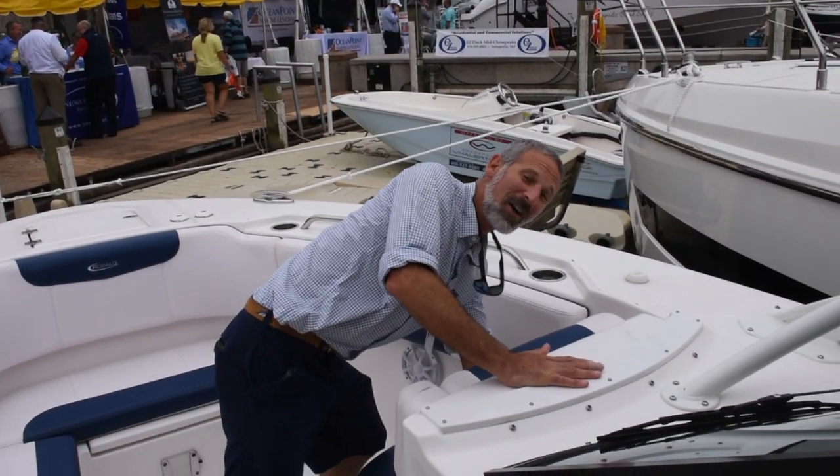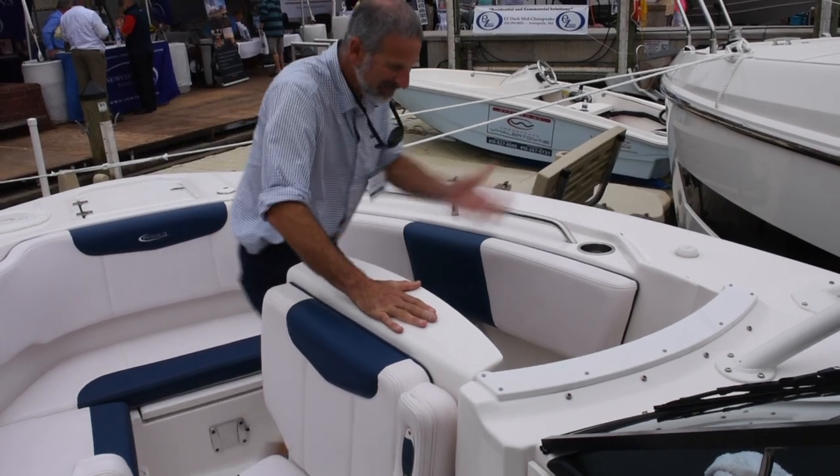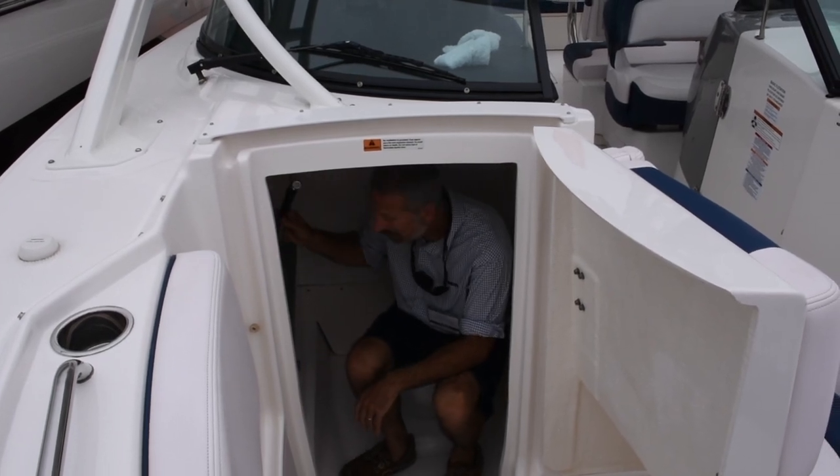You've actually got a head compartment up here. Swing this open and voila! We've also got a little bit of storage down here and a little fresh water sprayer.